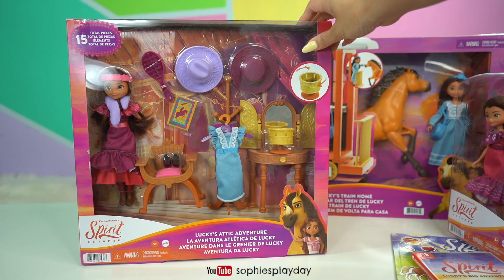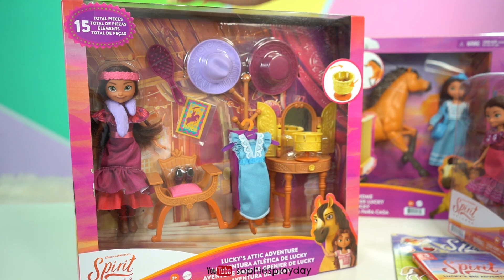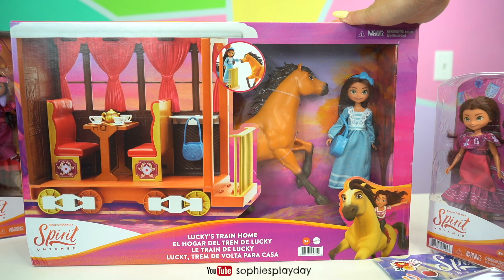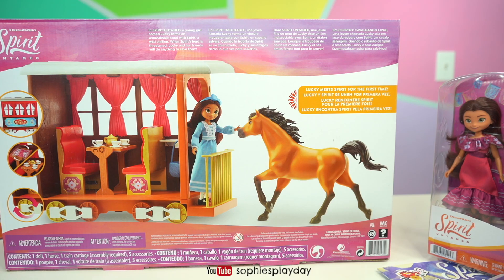This one is a very fun play set — this is Lucky's Attic Adventure, there are 15 pieces in this set. Here's a better look at what's inside. And the biggest set of all is Lucky's Train Home — there's the caboose of the train, there's Spirit and Lucky.